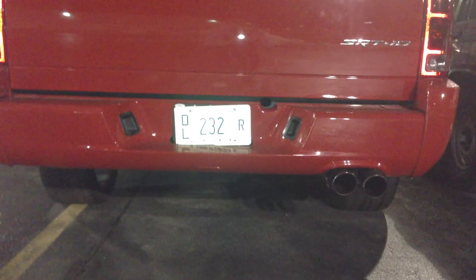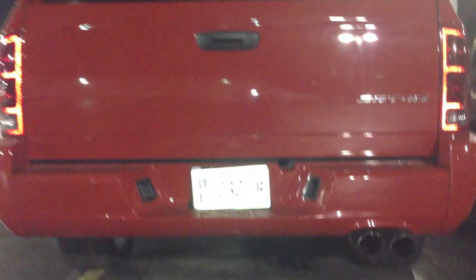This is the 05, 47,000 miles. This one's got the Brett Bedliner sprayed in here. Of course, stock spoiler. This is the SRT10 from behind. Factory exhaust.